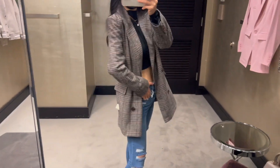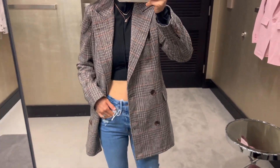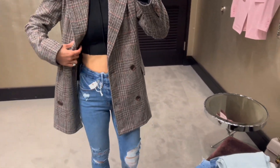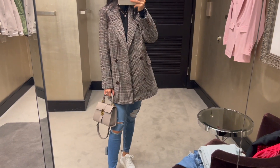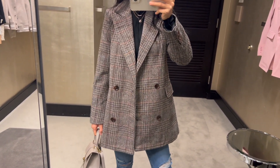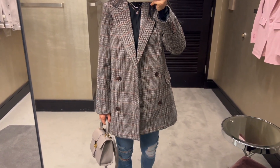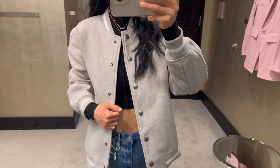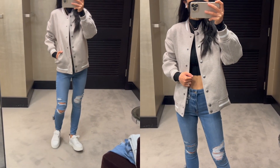I found this blazer that looks great and is really affordable too. It's in a brown plaid color — a double-breasted blazer on sale for $89.90, and after the sale it will be $139. I always love a good plaid blazer. I'm wearing size extra extra small here and this one is true to size.